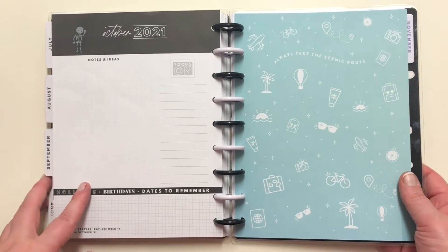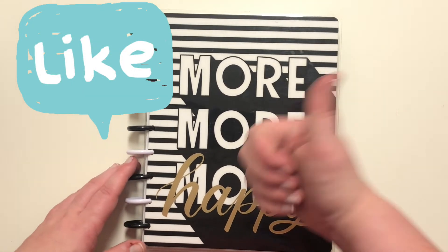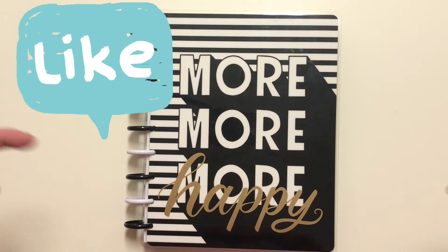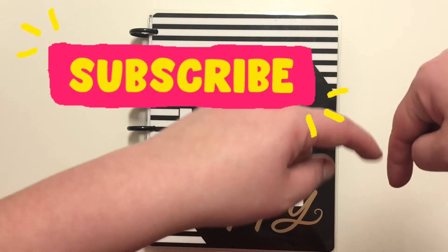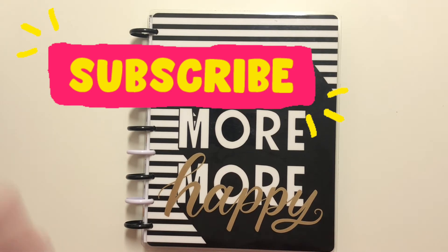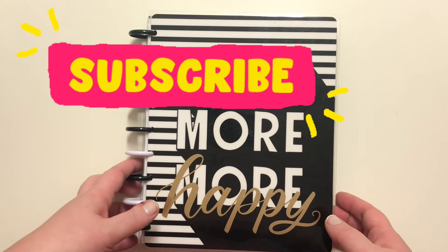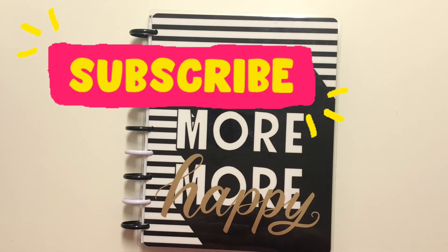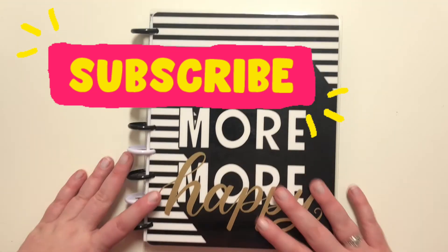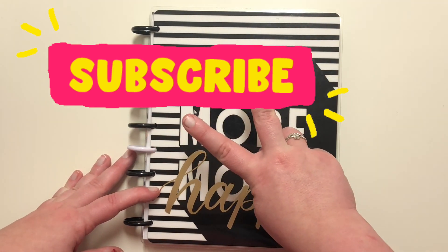All right everyone, with that in mind, if you haven't done so please go ahead and give this video a thumbs up — it really helps me out. Also go ahead and subscribe to this channel down below. I've been posting very regularly and I'm starting to get back into vlogging again, so I'm really excited. Don't forget to subscribe so you don't miss out on anything. As always, stay safe out there and I hope y'all have a wonderful day. Bye guys!